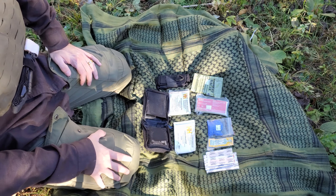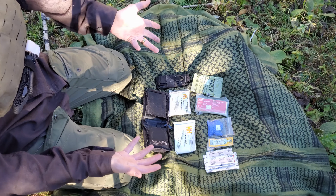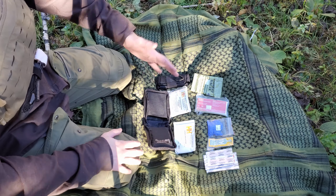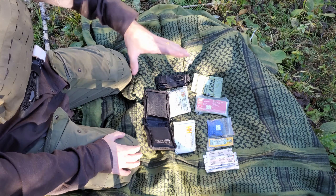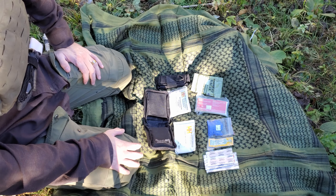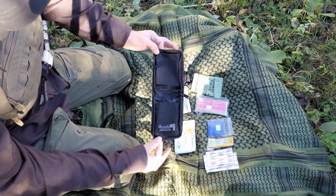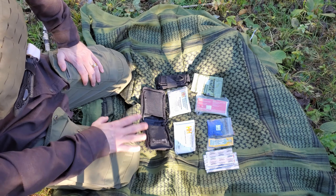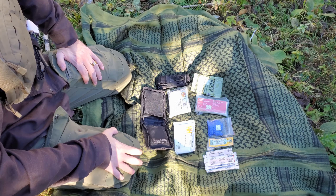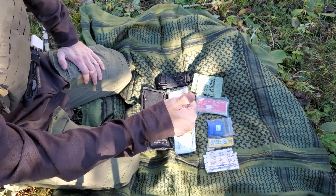I'll place links to all these items in the description box below. I know they make other micro trauma kits out there, but this is what I carry all the time — something I put together years ago that works extremely well. Credit goes to a friend of mine who originally put it together and I just copied it, but I've been running it for many years. If you guys like this kind of stuff, hit like and subscribe — greatly appreciate it, and I hope y'all have a great day.